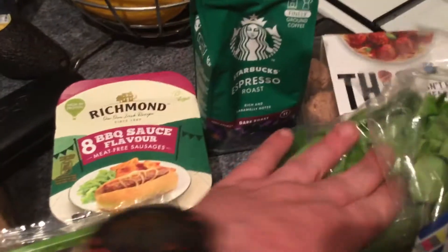I've got a punnet of chestnut mushrooms and an Alpro cherry yogurt — seems to be my favourite one. I've got a Starbucks espresso roast dark roast coffee and that's on offer at the moment at £3 from £3.50.